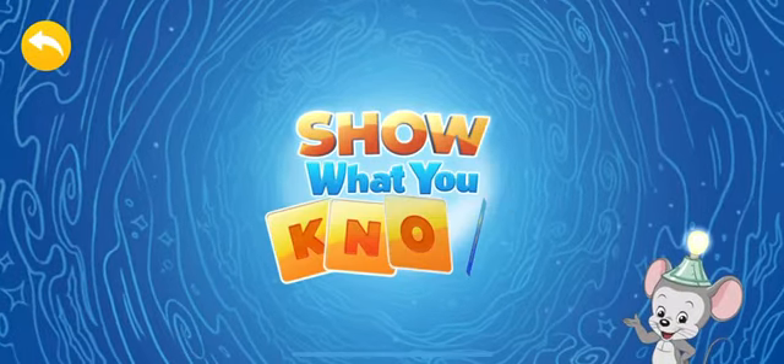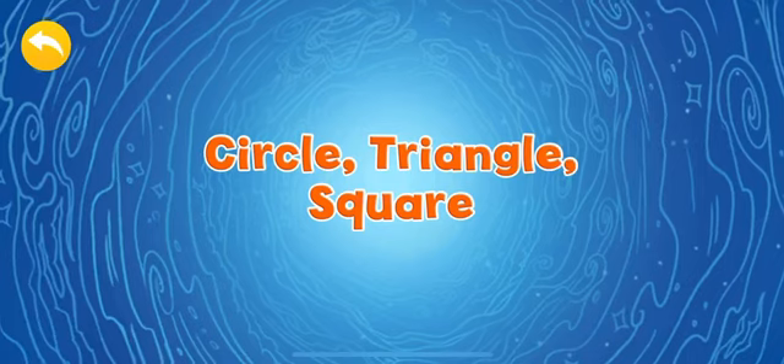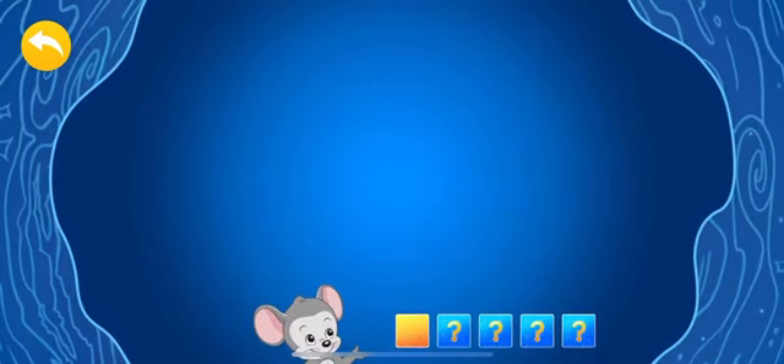Time to show what you know! Circle, triangle, square. Listen to the question and press the answer you think is correct.